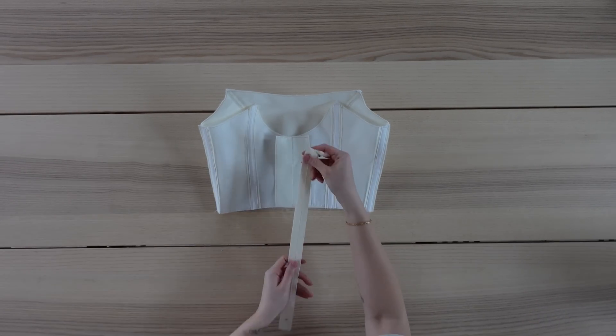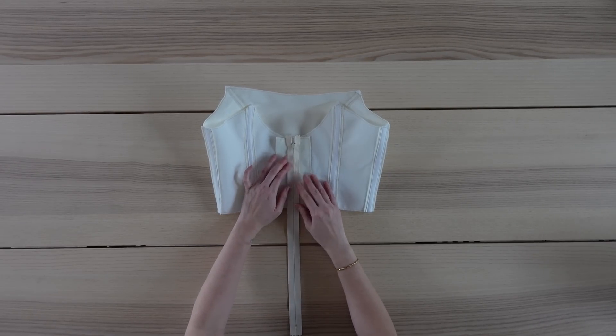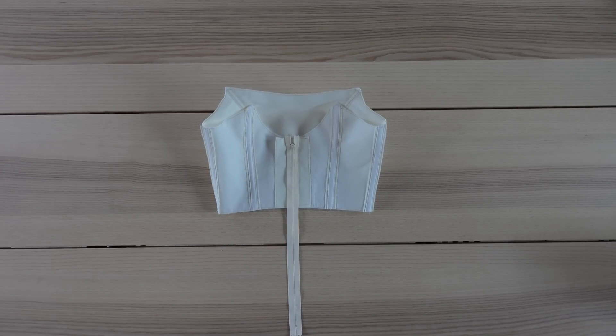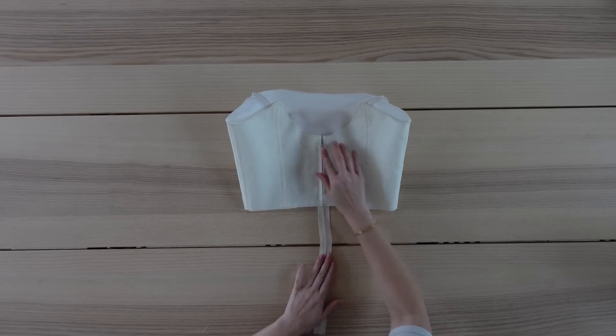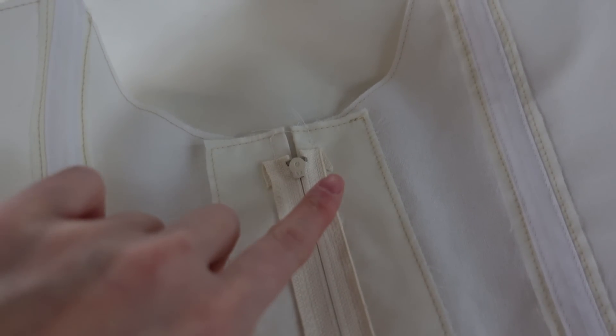Next up is the zipper. I'm placing it along the center back seam, making sure that it is right sides down. I'm going to sew along both sides of the zipper tape, making sure that it's centered along the seam. I typically use invisible zippers when I'm sewing, but I was a little nervous that the fabric would be too thick since I'm working with so many layers, so I decided to go with a regular zipper instead for this project. I've gone ahead and removed the basting stitch, and this is what the zipper should look like sewn on. I also tucked in the tape at the top of the zipper.